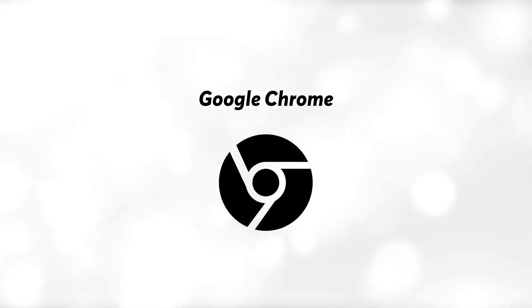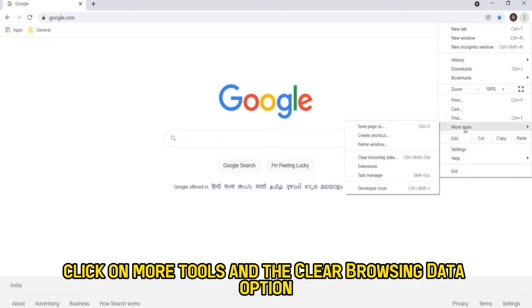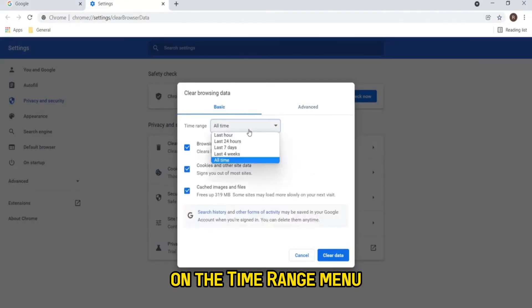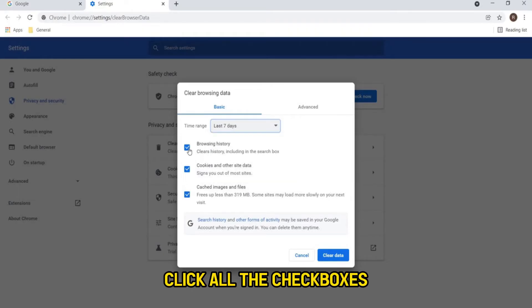Google Chrome: Go to More at the top right corner. Click on More Tools and the Clear Browsing Data option. On the Time Range menu, click All Time. Click all the checkboxes. Click the Clear Data option.